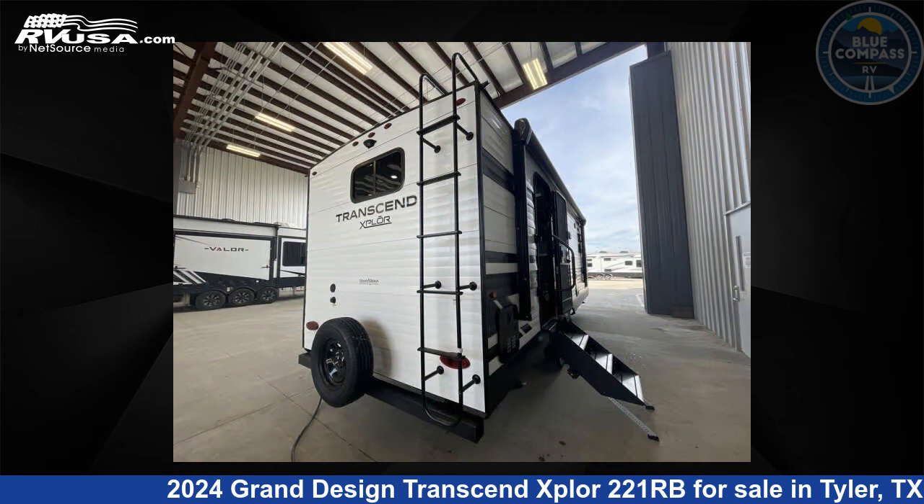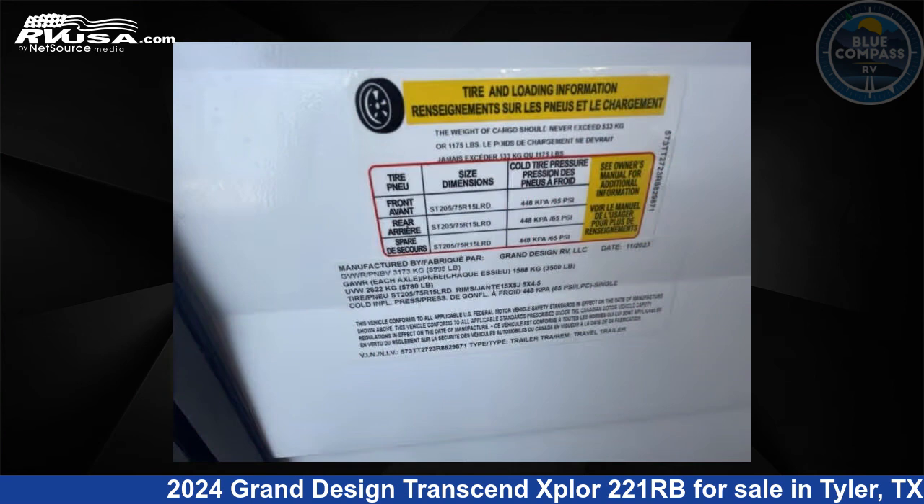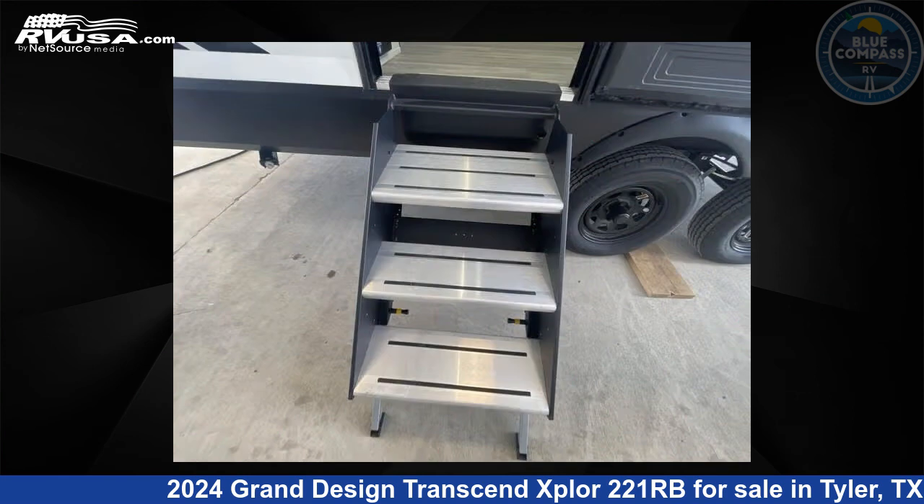This new Grand Design is 26 feet 0 inches in length and features sleeps 4, slide-out, and 56 gallons fresh water capacity. The floor plan layout of this travel trailer features front bedroom, rear bath, and U-shaped dinette.